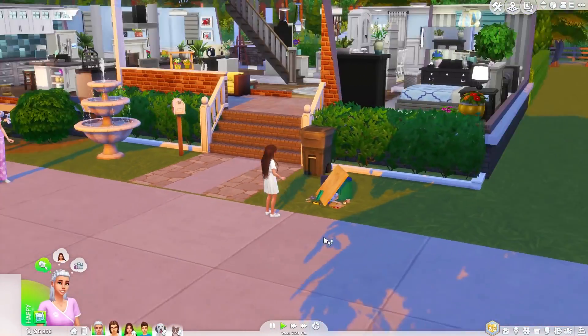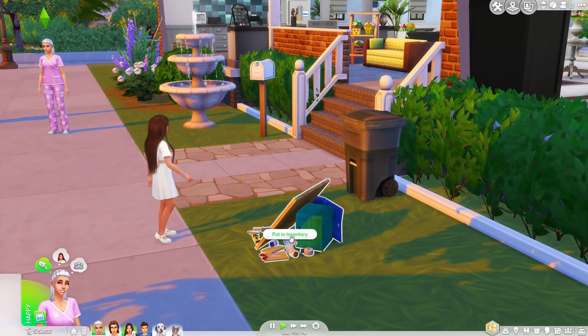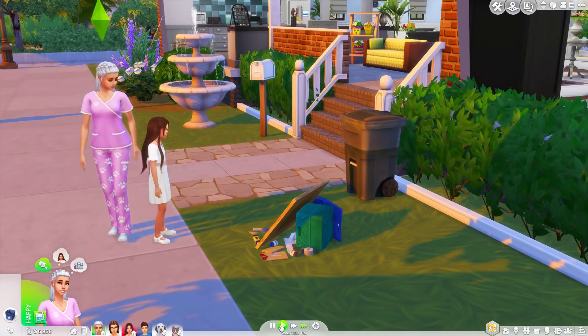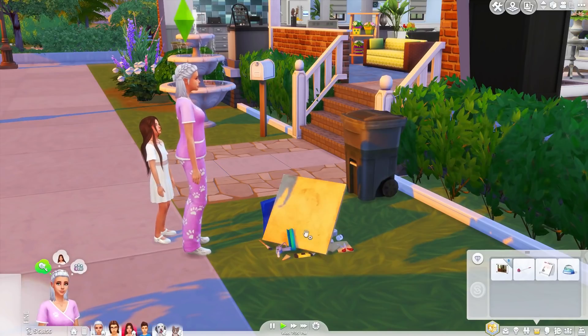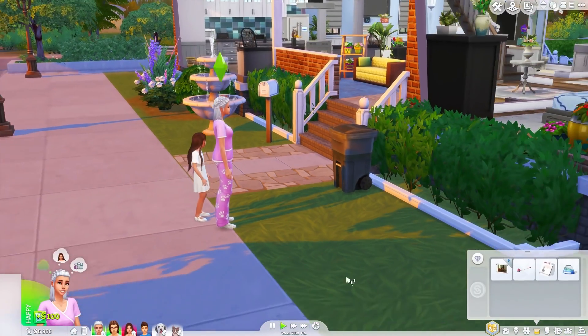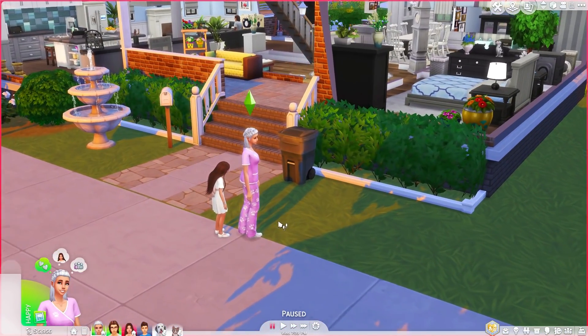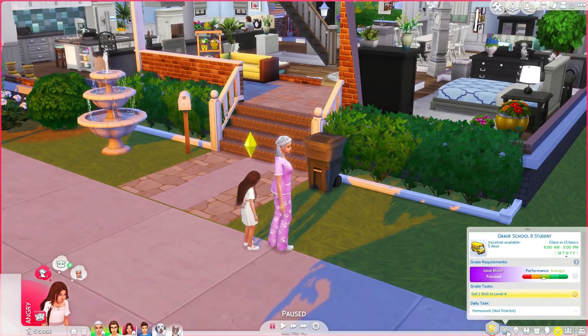There she is, throwing a super tantrum because this got broken. Is there anyone to fix this? We could put it in our inventory, but it's still broken. I'd just have to sell it — it's worth 100 simoleons. What is this? It's her school project! Somebody is going to pay for destroying Holly's school project.